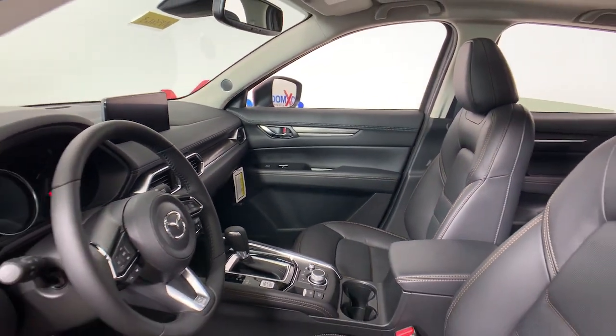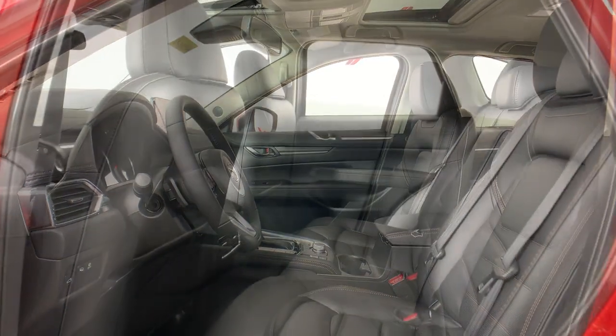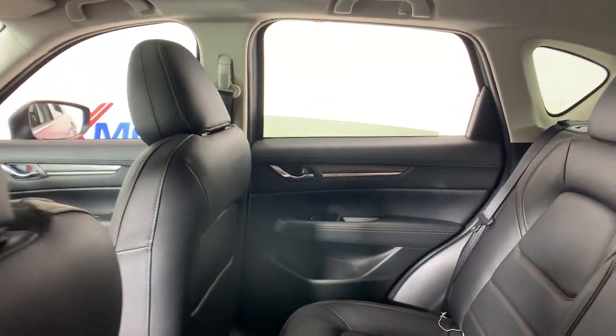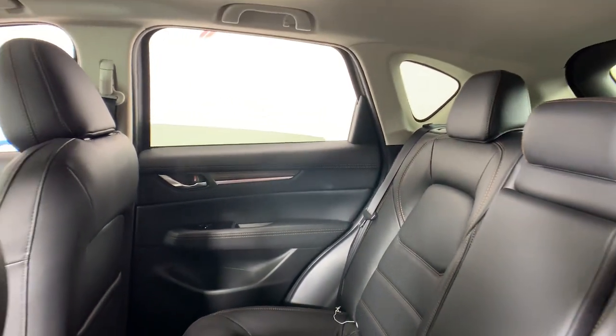These are just some of the great options this vehicle comes with: power liftgate, electronic stability control, seat memory, trip computer, bucket seats, power windows, four-wheel disc brakes, power steering.